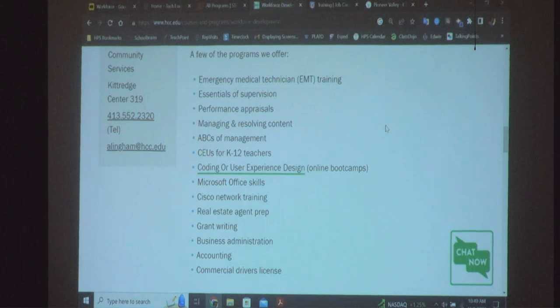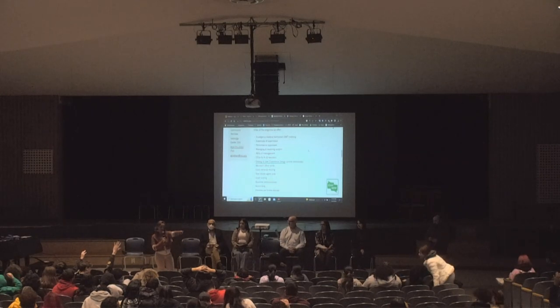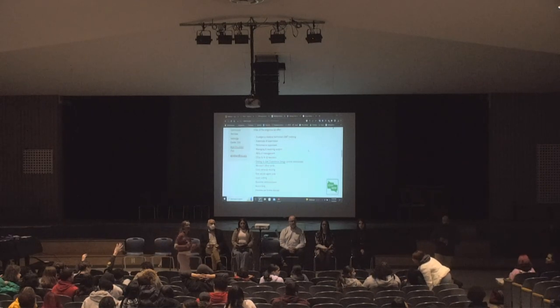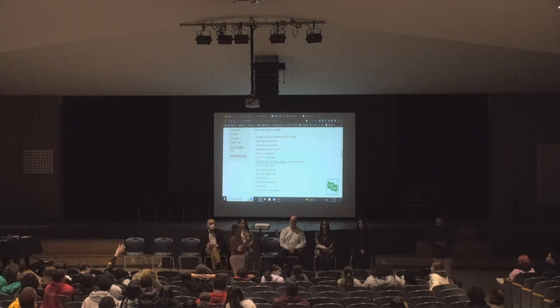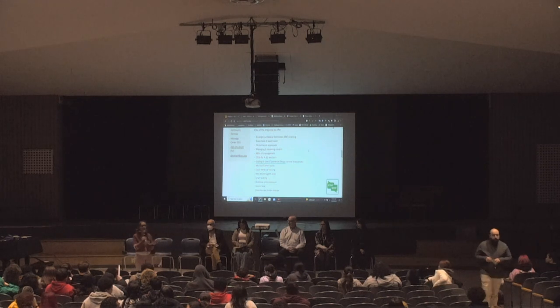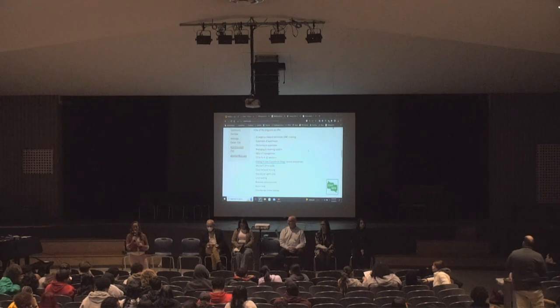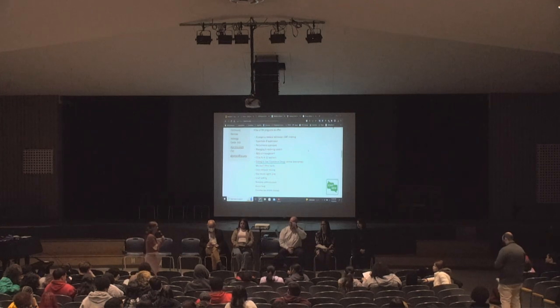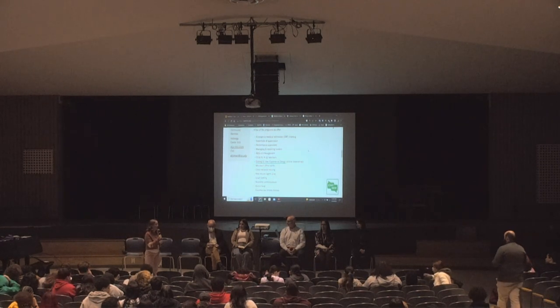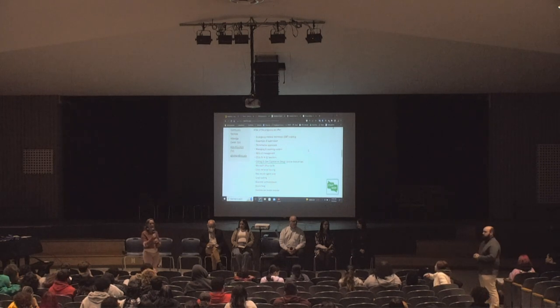Who can tell us one program that HCC offers through their workforce development programs? Culinary, CNA, truck driving, real estate — there are so many, and many of them are free and pretty quick depending on the program. Now, for budding entrepreneurs, we have our entrepreneurship training program next to talk to you about what it takes to get into entrepreneurship. Many of you have said you want to open your own business one day. Please welcome Jane.